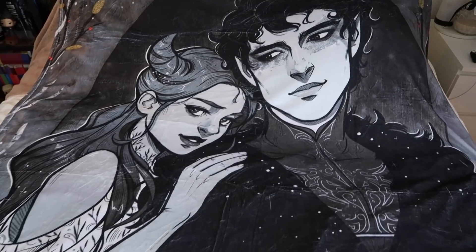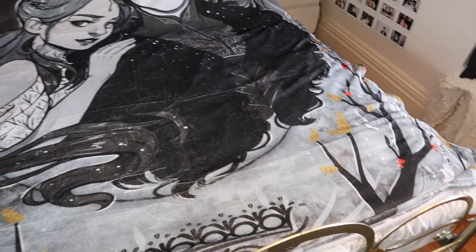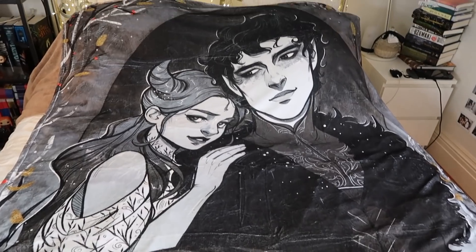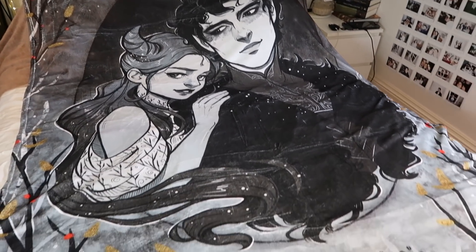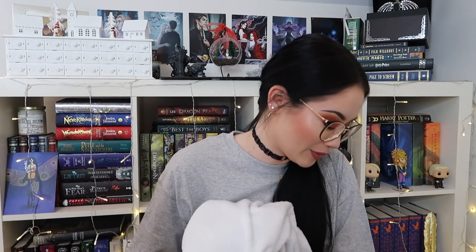There's literally so much in here — I think there's a blanket. It is huge and it's Jude and Carden. This is such a cool blanket — I love it, it's actually stunning. I love the colours and I just love how it has Jude and Carden on it. That is so cool.